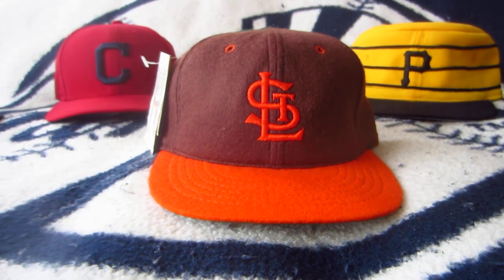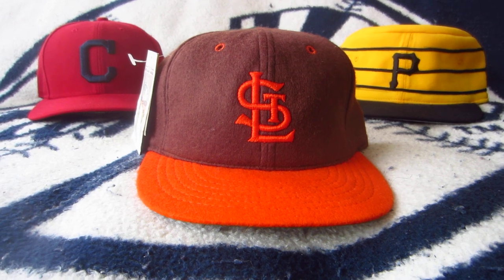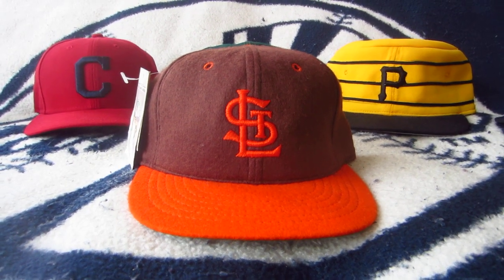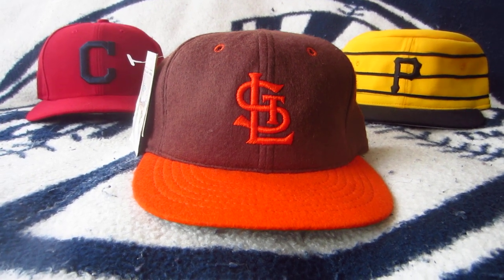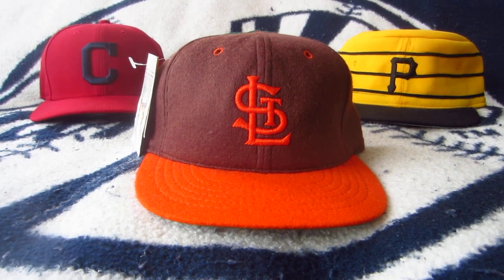The St. Louis Browns unfortunately spent most of their time in the American League losing, with the exception of some winning teams in the 20s, and they won the pennant in 1944. That was a year where most of the players were already serving the country in World War II, and it was an all-St. Louis World Series — the Cardinals and the Browns.